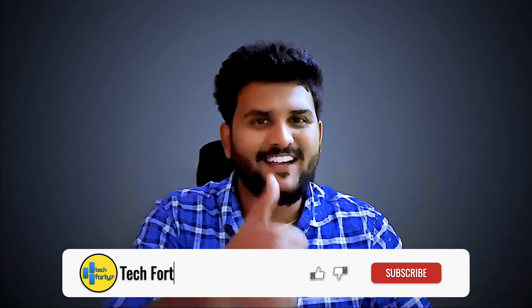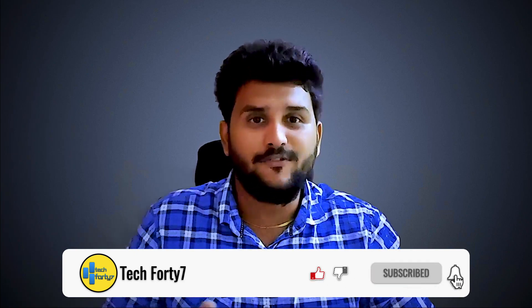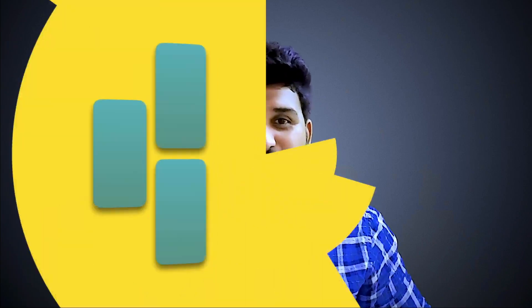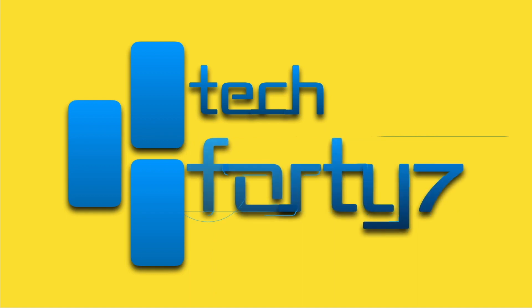If you like this video, don't forget to click the like button and subscribe to the channel. Share this video with your friends and please share your valuable feedback in the comment section below. By the way, this is Karthi and you are watching Tech47. Without wasting your valuable time, let's get into the video. I've added all product links in the description below, and I'm also planning a giveaway — we'll discuss that at the end of the video, so watch till the end.